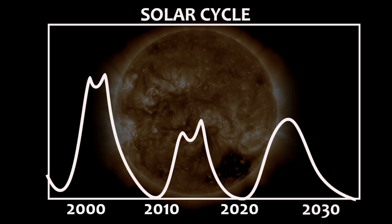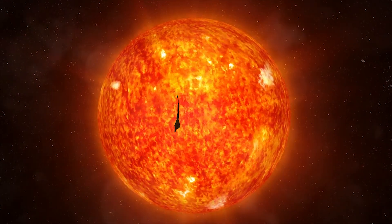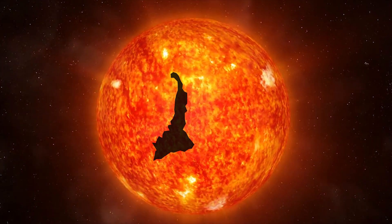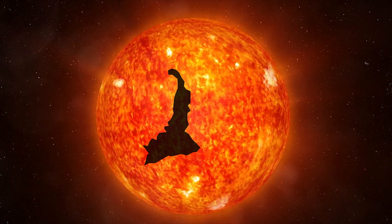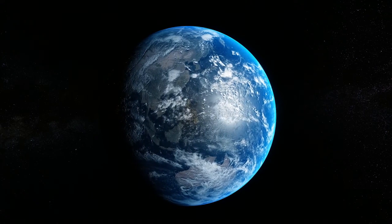The ongoing solar cycle is expected to reach its peak around 2025. The coronal hole emerged on the 2nd of December and expanded to its maximum width of approximately 497,000 miles within 24 hours. So far, it has not caused any effect on Earth.